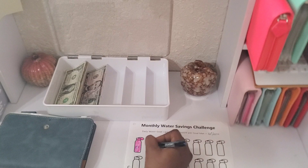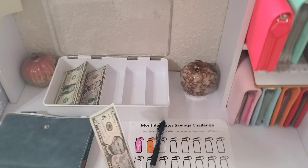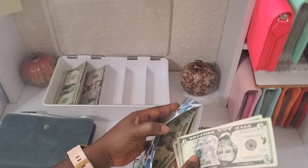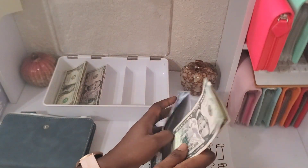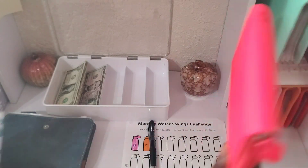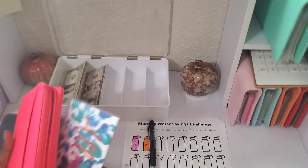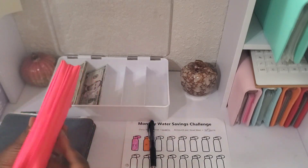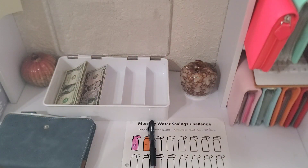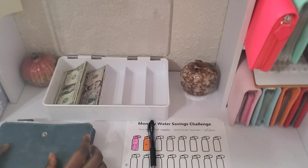The rest of this money goes into my personal binder — my allowance envelope. I'm going to be treating myself with this money. I'll put it in my personal binder after the video.